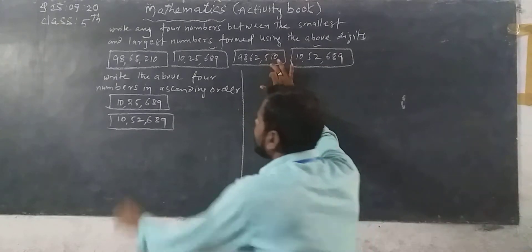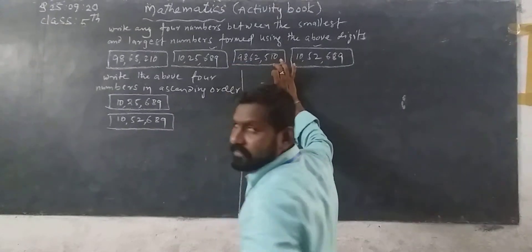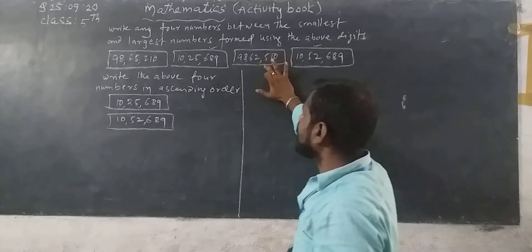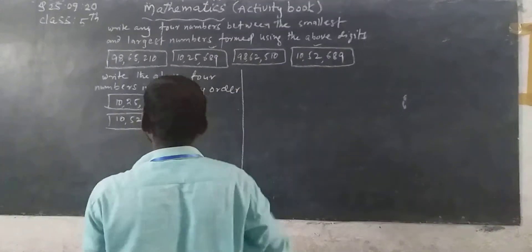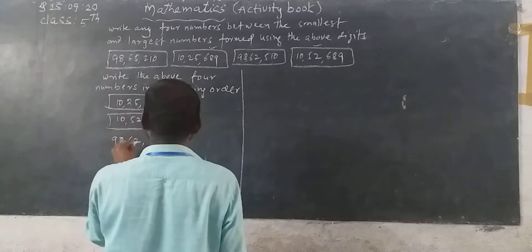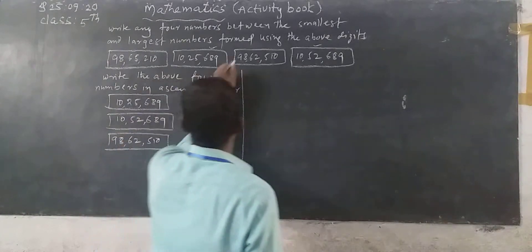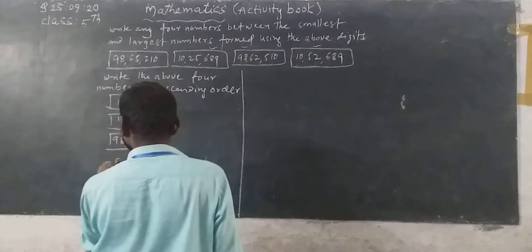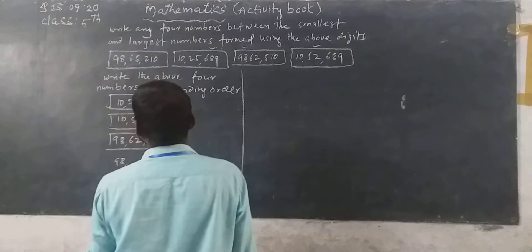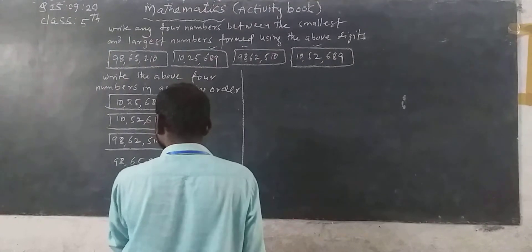See here, 98 and 98 are the same. Here 65,000 is given, and here 62,000 is given. So 62,000 is less than 65,000. You can write 98,62,510.